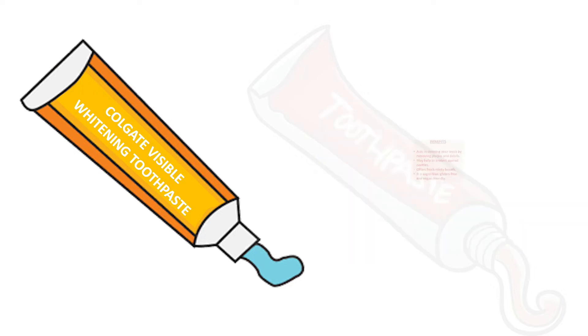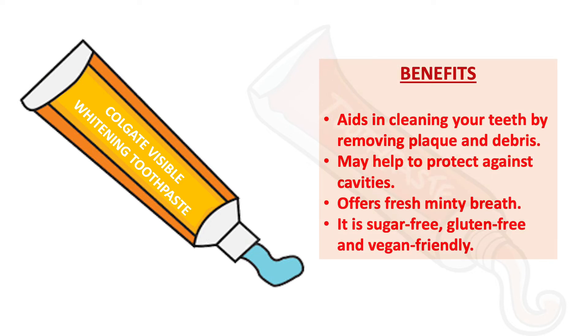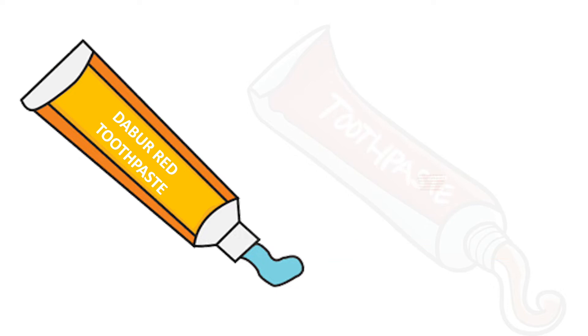Benefits of Colgate Visible Whitening: it aids in cleaning your teeth by removing plaque and debris, helps protect against cavities, and offers fresh minty breath. It is available in mint flavor, and it is sugar free, gluten free, and vegan friendly.